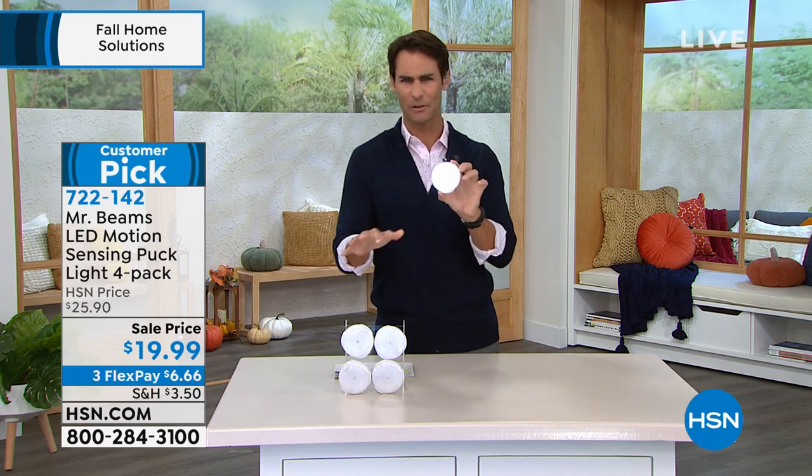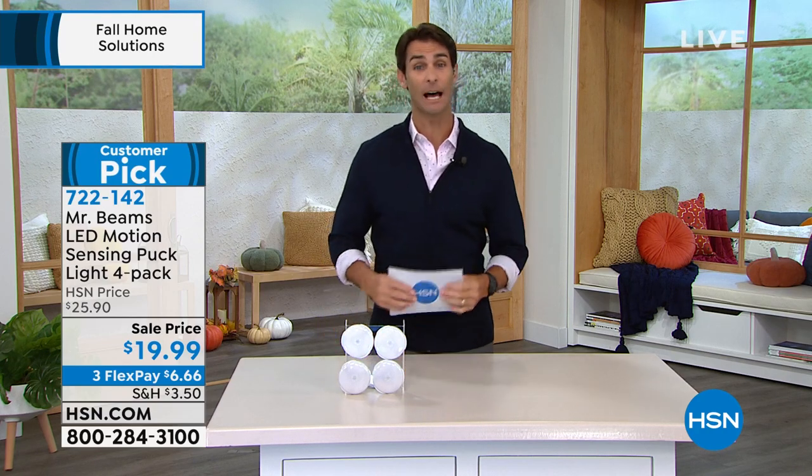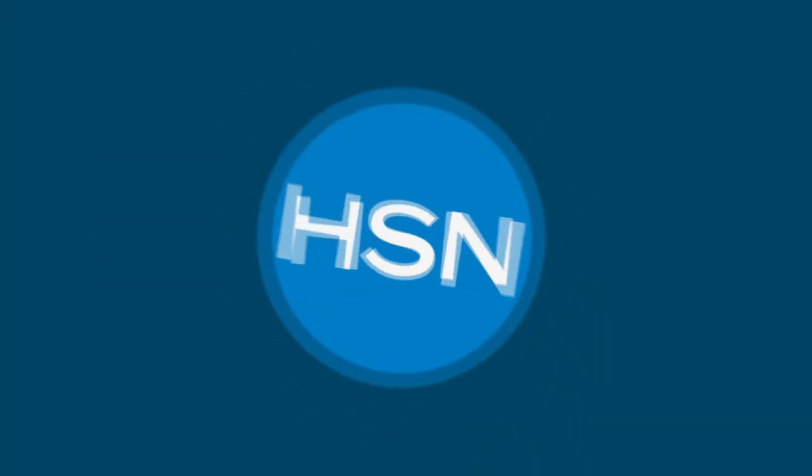Item number 722-142. Nice and streamlined, a great deal for $20. Did you know we have an HSN credit card? Today, if you sign up at hsn.com or by phone, you'll get $10 off your first single item purchase — like walking into a store and being handed $10. There's no annual fee, and it qualifies you for VIP events and VIP financing.